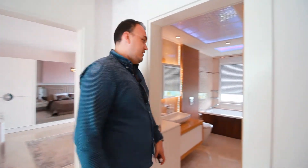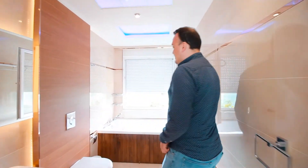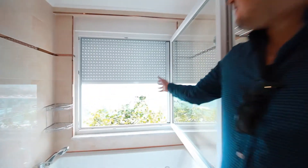Let me show you one of the unique facilities of this villa — a luxury bathroom with a jacuzzi, which also has one of the best views of Alanya.